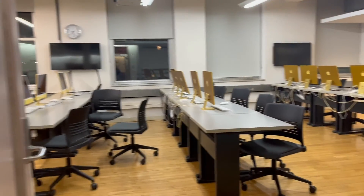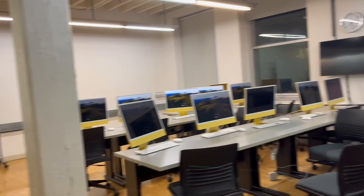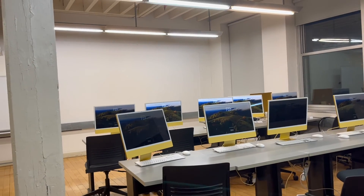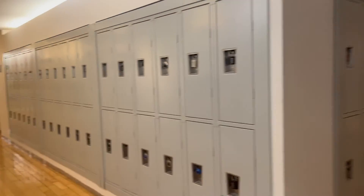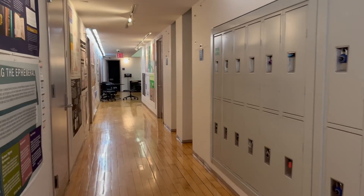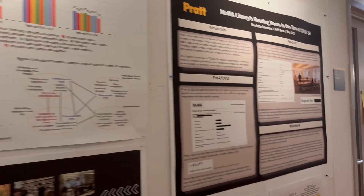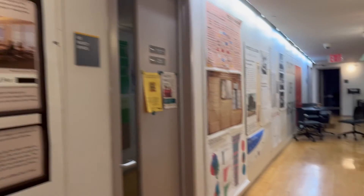This is one of the labs we have here — there are computers for everyone to work on, and that's where the professor teaches from, with the projector over there. The School of Information is primarily on the sixth floor. This is the hallway with some of the students' work displayed, and we can go in and see some students working on the Amazon Music challenge.